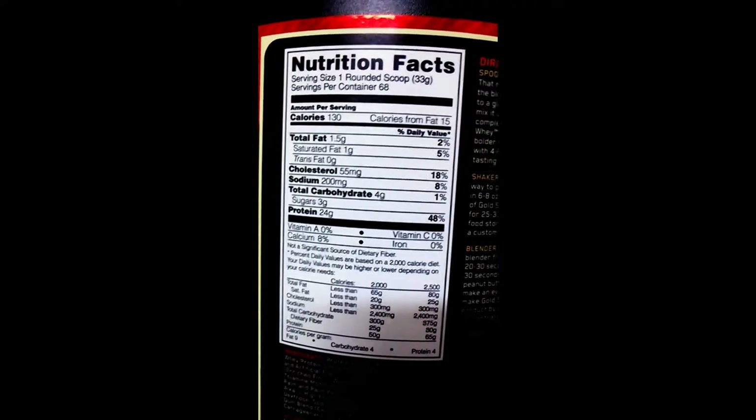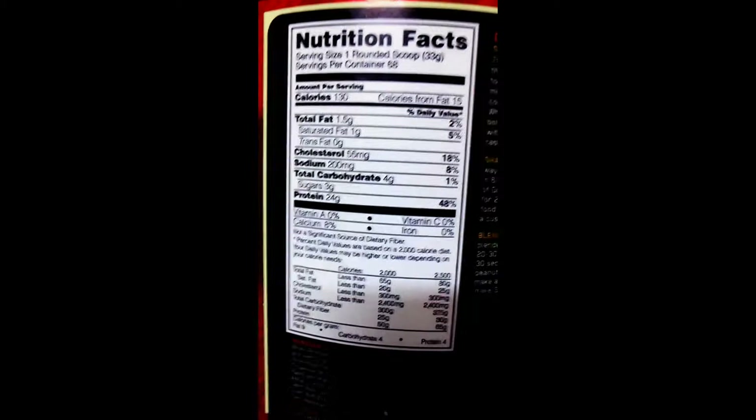The particular tub I have for Gold Standard is 5 lbs. This is the Cookies and Cream flavor and it gives you 68 servings. We'll quickly go through the supplement facts as we start off.